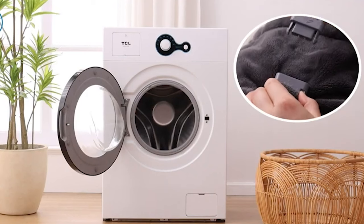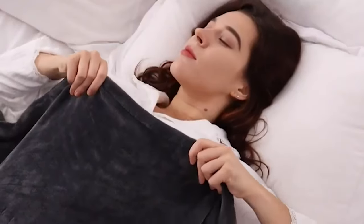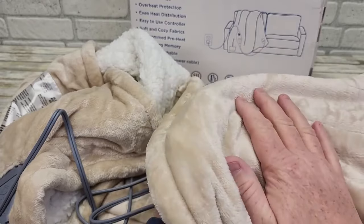Conveniently machine washable — just unplug the controller and toss it into the washing machine. Ideal for various activities like watching TV, lounging, napping, and more, this Westinghouse Electric Throw Blanket adds warmth and coziness.